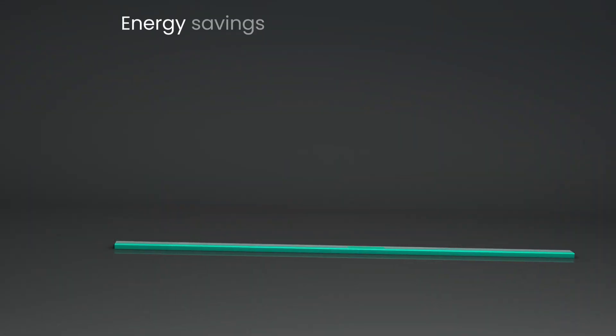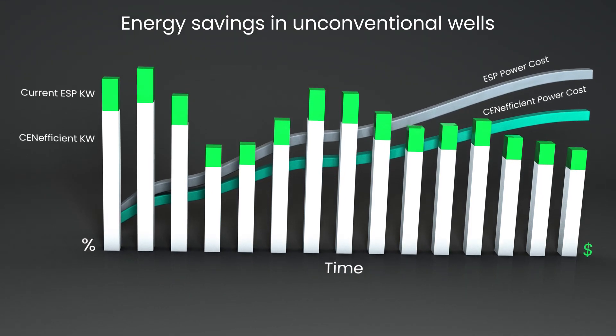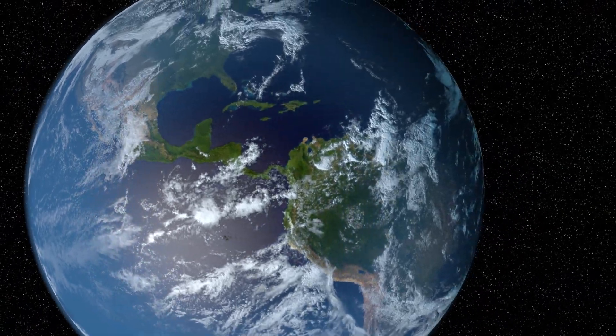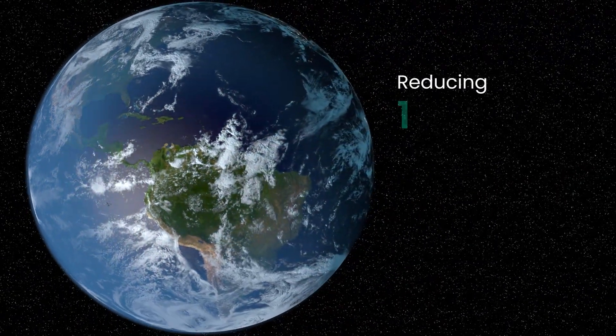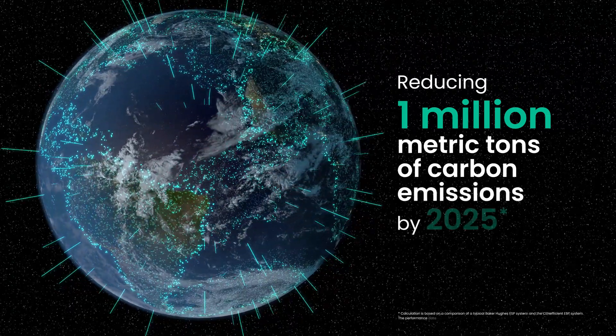In unconventional wells, the Centificent ESP system can save system energy consumption by 20% in a typical well production cycle. These combined energy savings translate to reducing 1 million metric tons of carbon emissions by 2025.